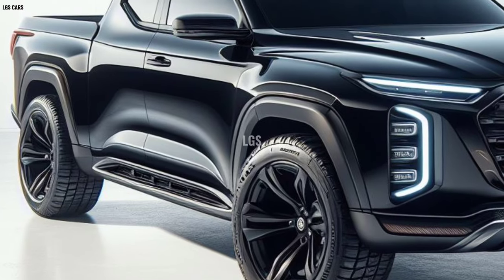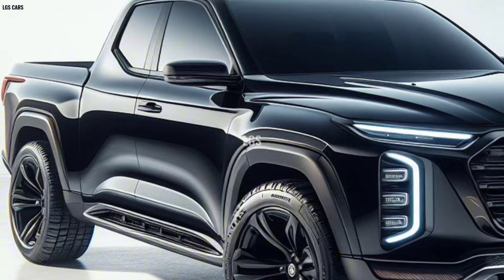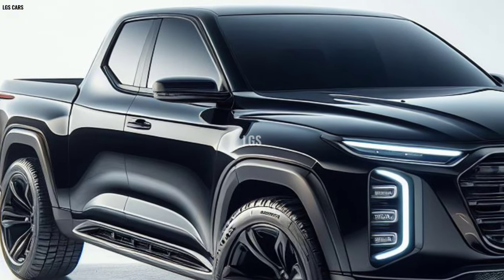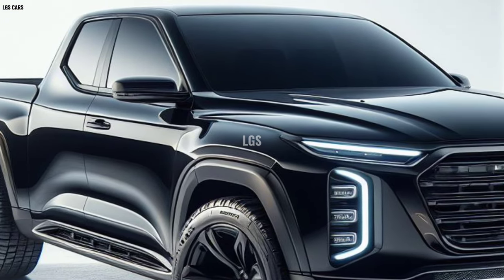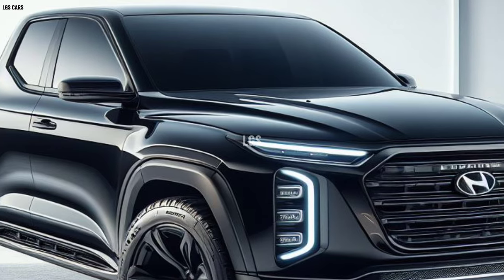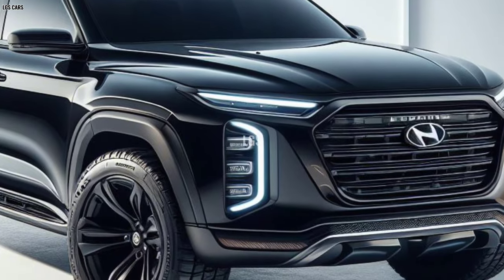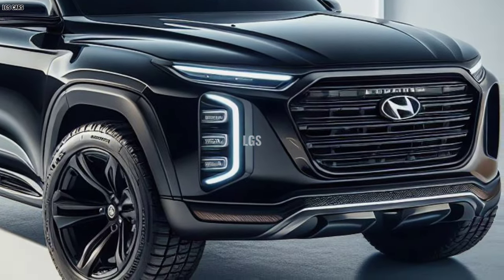Technology and innovation: The 2025 Hyundai Cruise Pickup is equipped with the latest technology that ensures comfort and safety. The infotainment system with a large touch screen provides easy connectivity with smartphones, while active safety features such as collision sensing and lane keeping assist make for safer travel.